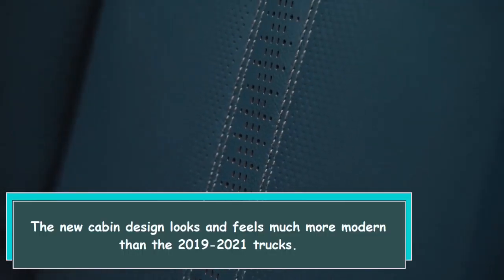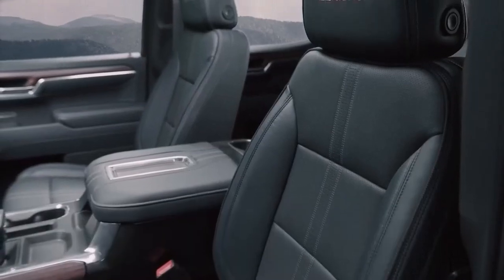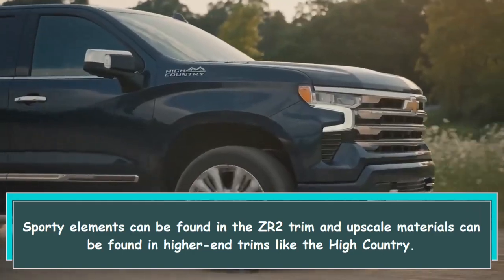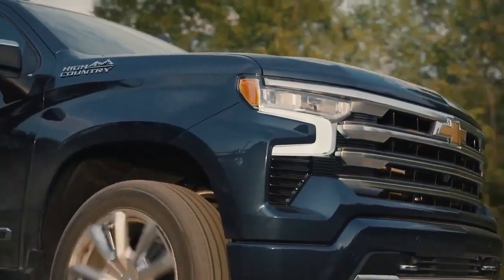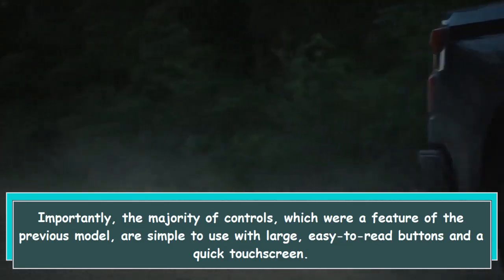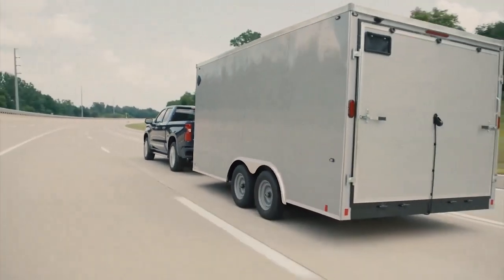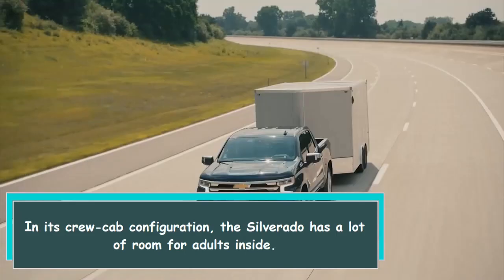The new cabin design looks and feels much more modern than the 2019 to 2021 trucks. Sporty elements can be found in the ZR2 trim, and upscale materials can be found in higher-end trims like the High Country. Importantly, the majority of controls are simple to use with large, easy-to-read buttons and a quick touchscreen. In its crew cab configuration, the Silverado has a lot of room for adults inside.